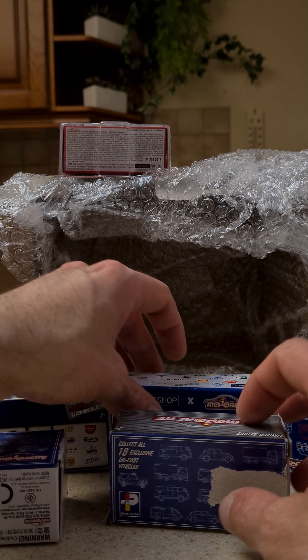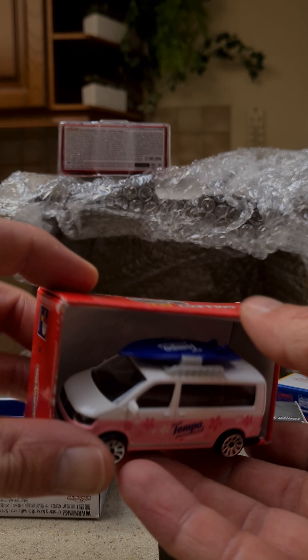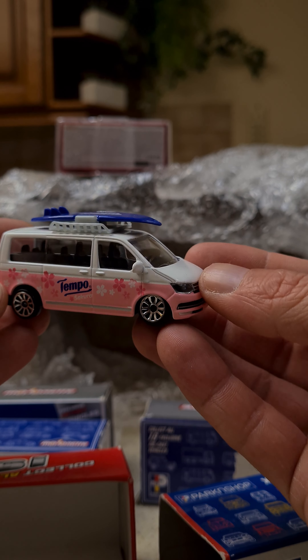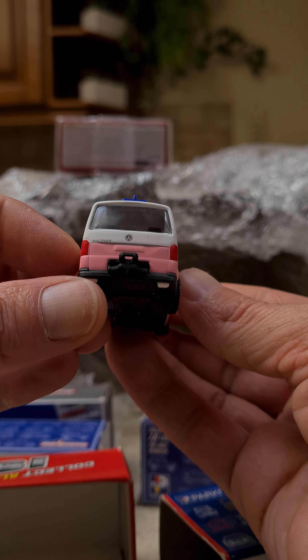Let's see what else we got. The pink Tempo Sakura with the sunroof, T6 Multivan. Love it.